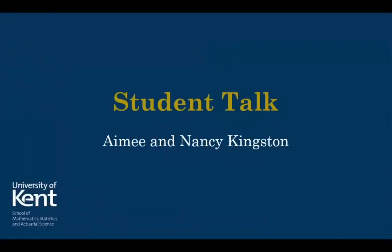Hello everyone, my name's Amy and I'm a fourth year student on the M Mathematics course. And I'm Nancy and I'm a third year student in my final year of the BSc Maths course. You may be thinking that our voices sound really similar, and that is in fact because we're twins.